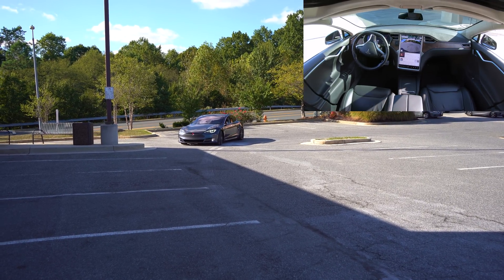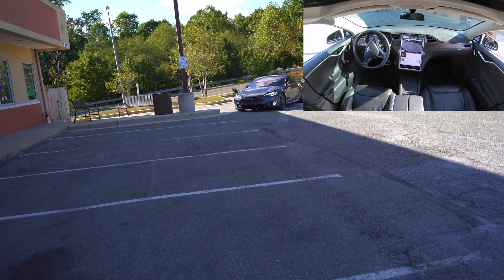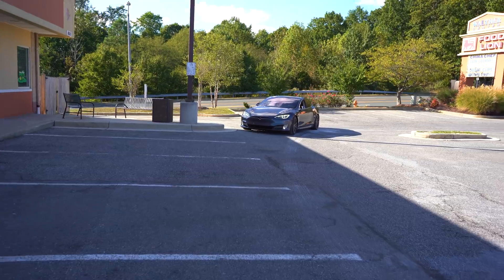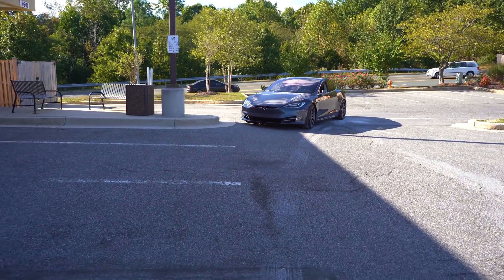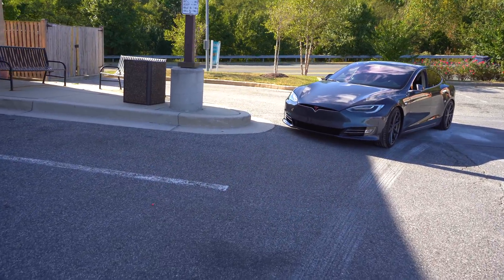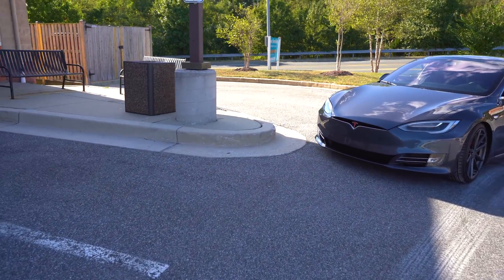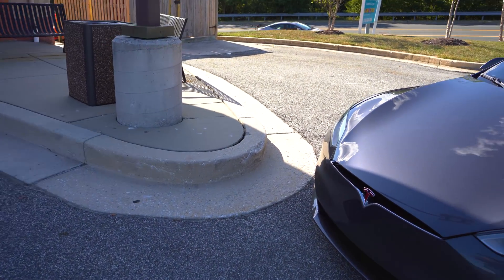It's coming towards us — whoa, whoa, whoa! For some reason — I think it might be because of the sunlight — it cannot see that pole. It can't see that curb and that pole right there. I think it might be because of the way the sunlight is cutting off. It looked like it was getting a little too close to that curb.